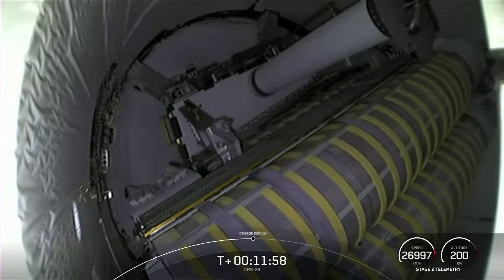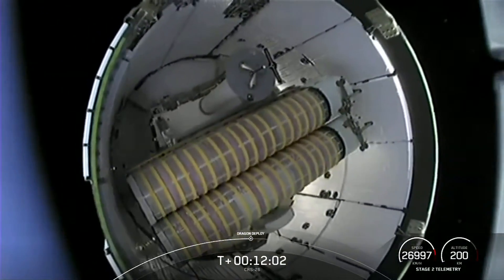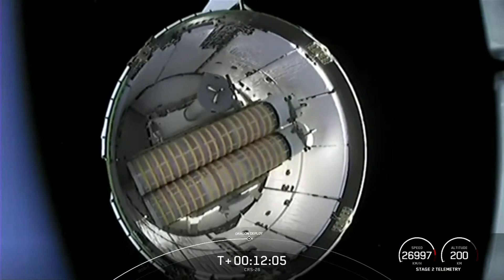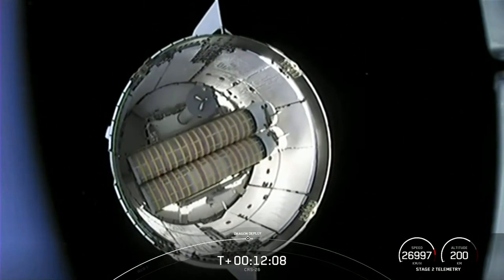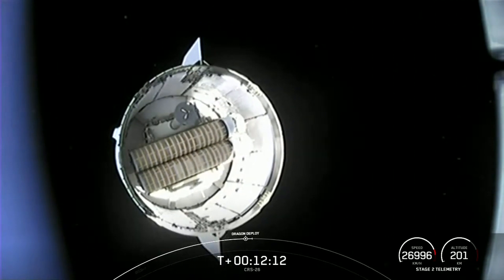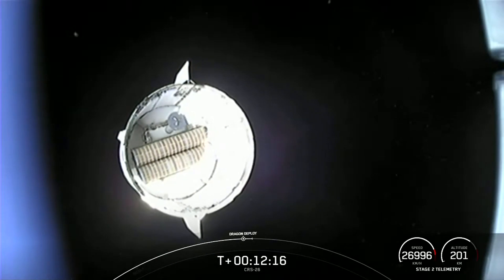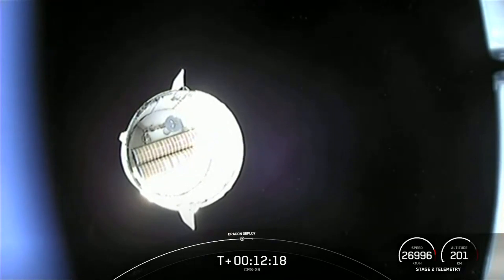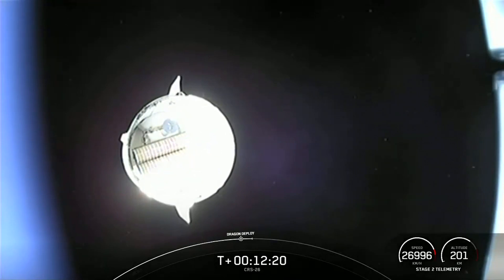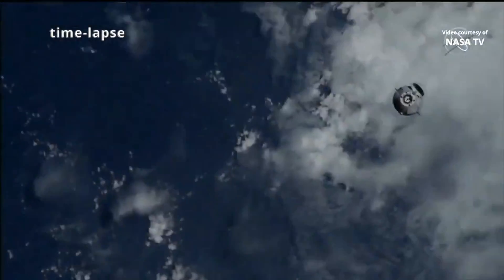The Dragon 2 spacecraft separated from the upper stage and began chasing the space station according to plans. The spacecraft was loaded with a total of 3528 kilograms of cargo, making CRS-26 a record-breaking mission — no other SpaceX spacecraft has ever carried more cargo.